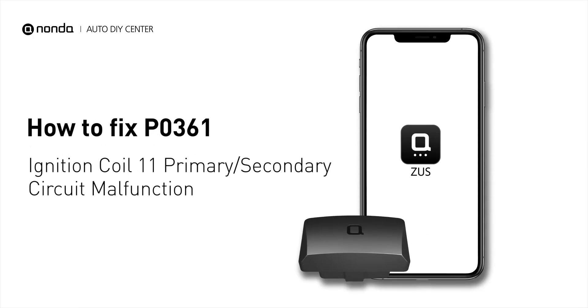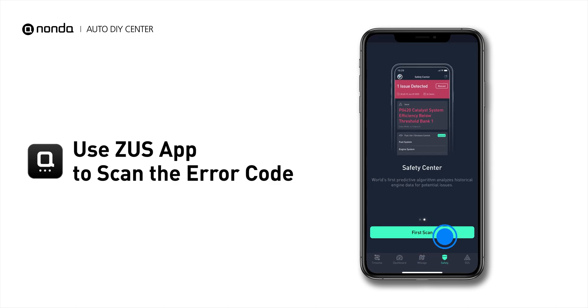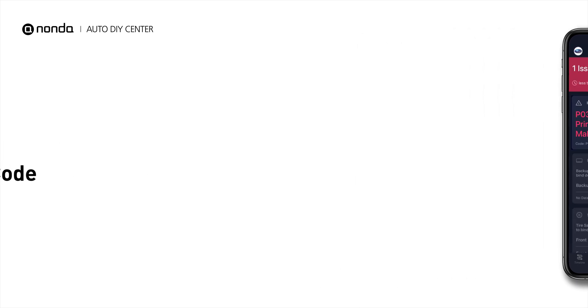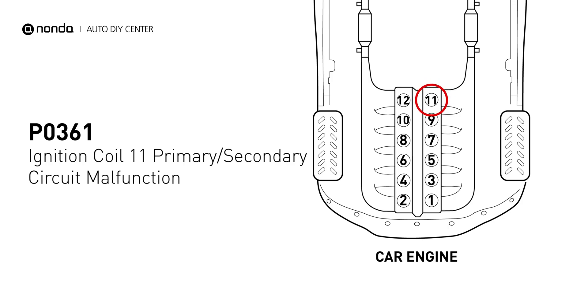If you are getting a P0361 error code, this video is going to show you one practical solution to fix the error code at home. Use the Zeus app to scan your vehicle and see the error code P0361. It indicates that the powertrain control module has detected a malfunction in the circuit of the engine's ignition coil at cylinder number 11.